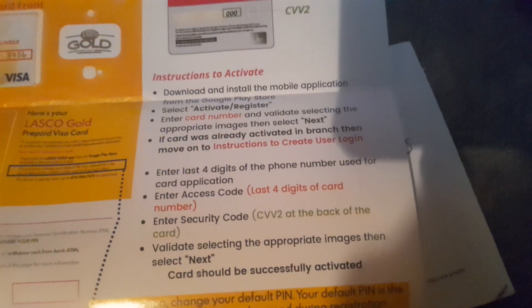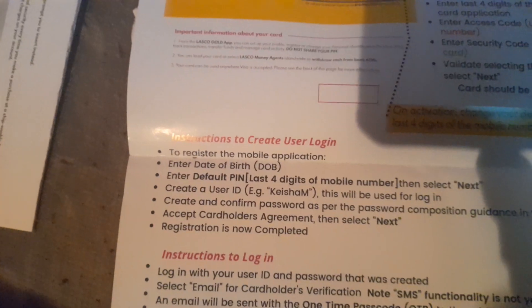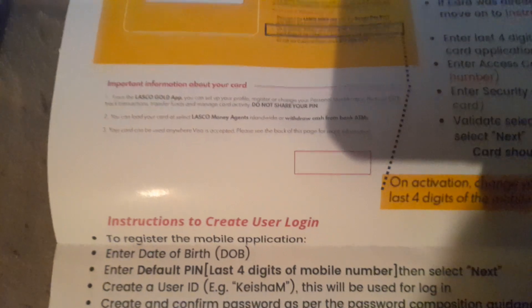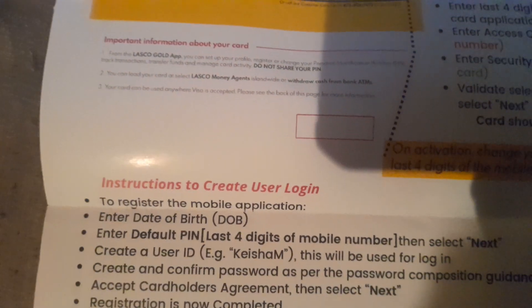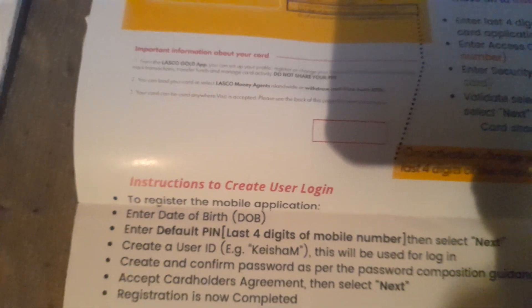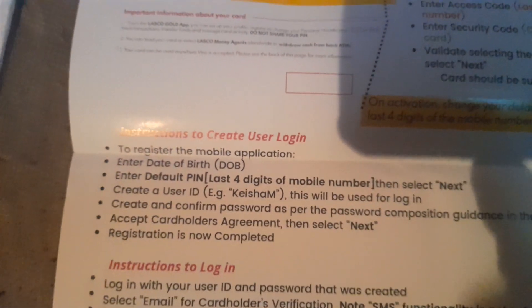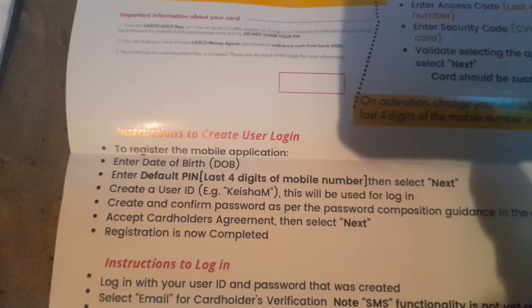You want to have the app on your phone. There's an instruction to create your user login — you need your mobile number, date of birth, a four-digit PIN, a username, and a strong password.